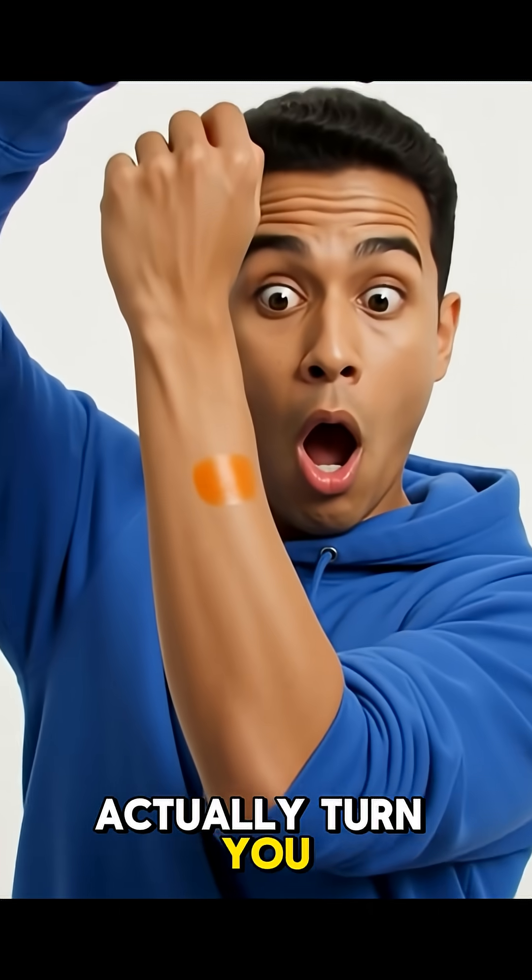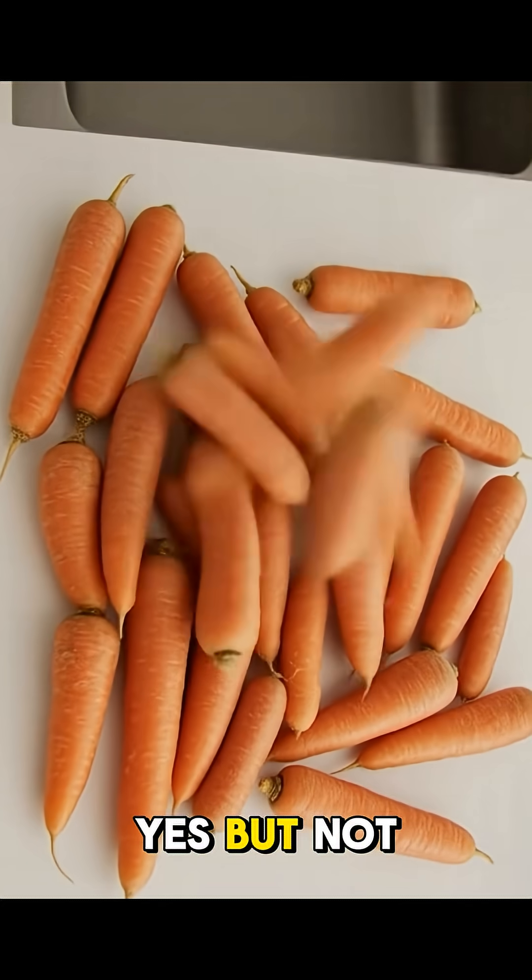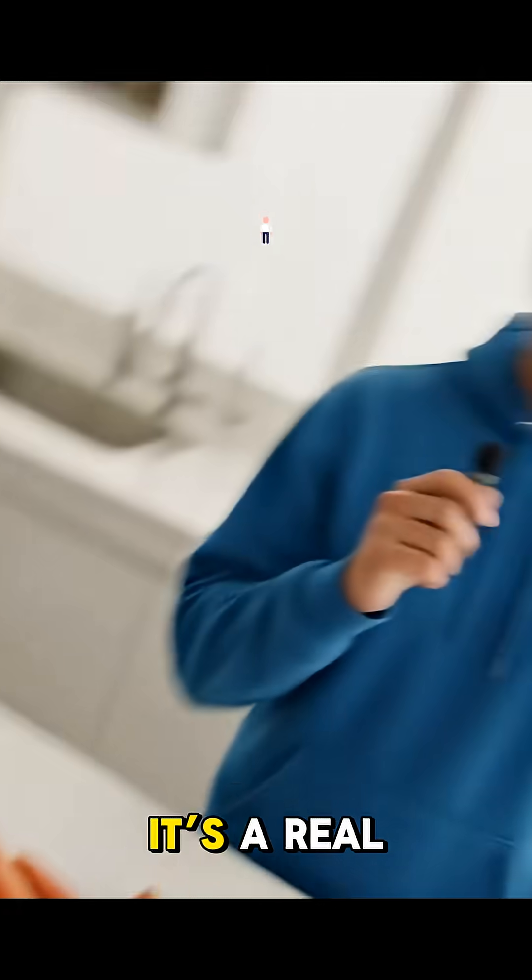Can carrots actually turn you orange? Not like a cartoon — it's a real body effect.